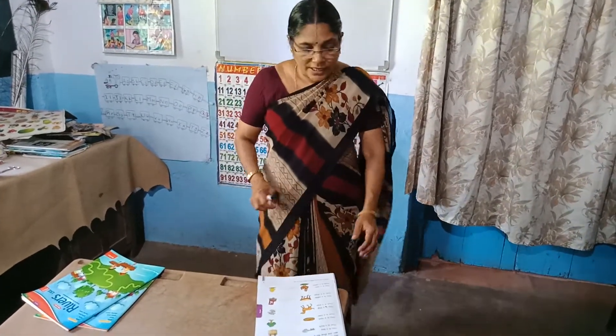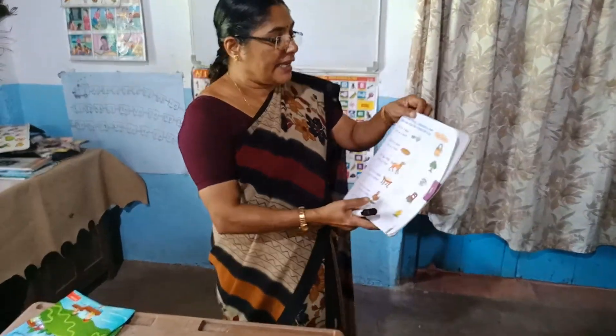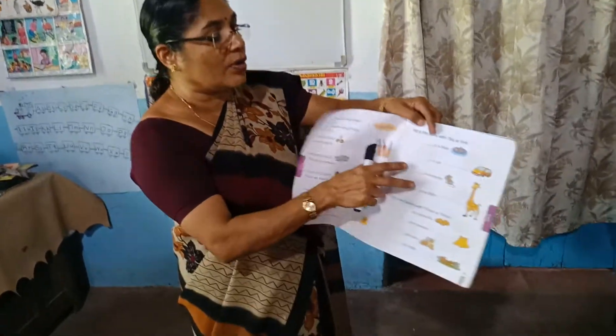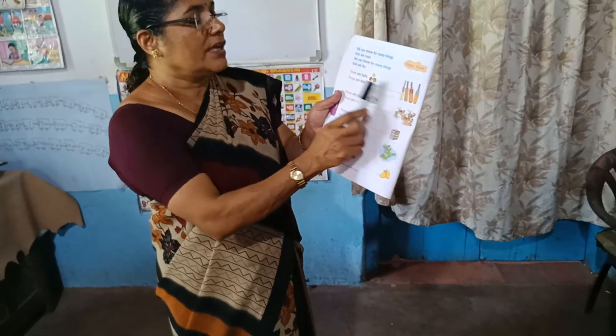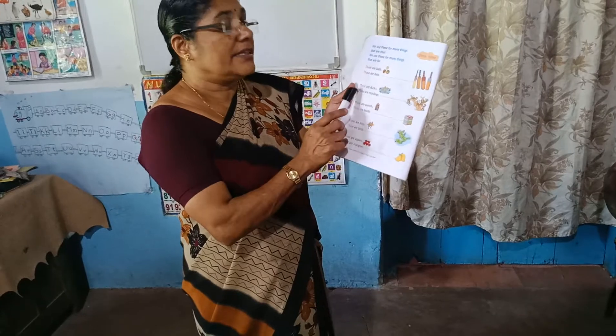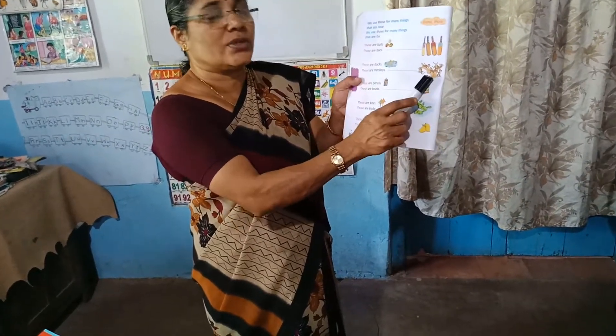And today, look here. This is a key. That is a lock. You all write this in your notebook. These are balls. These are bats. Those are monkeys. These are bats. Those are monkeys.